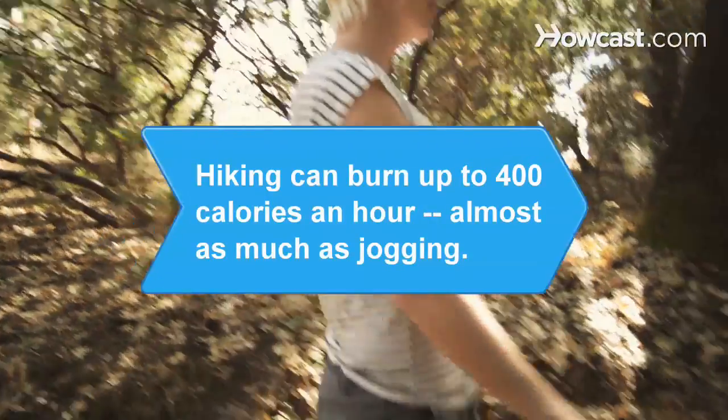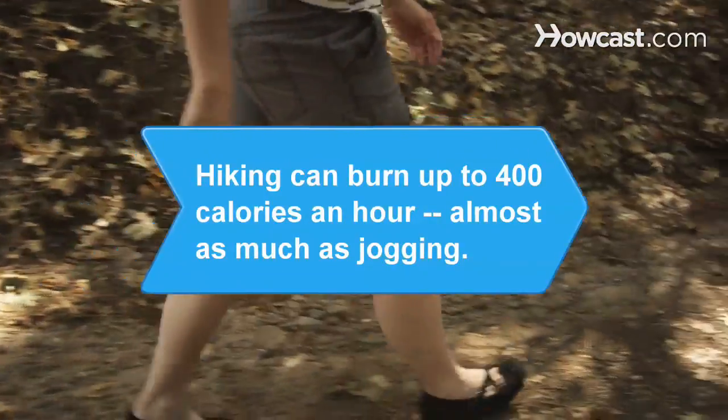Did you know? Hiking can burn up to 400 calories an hour, almost as much as jogging.